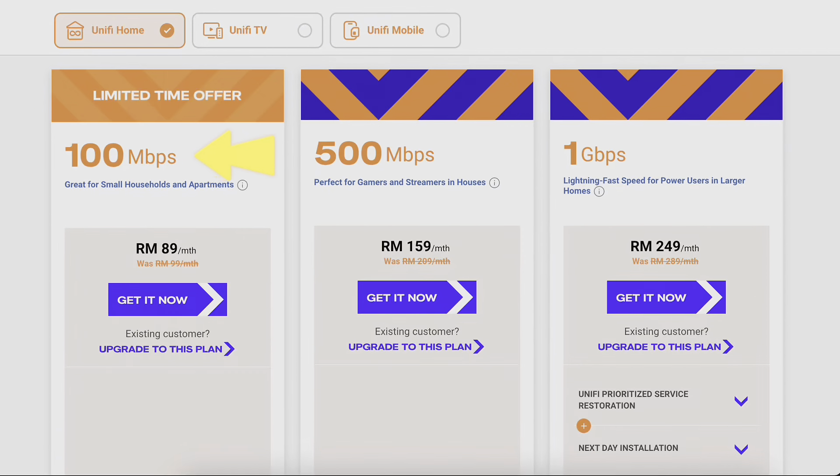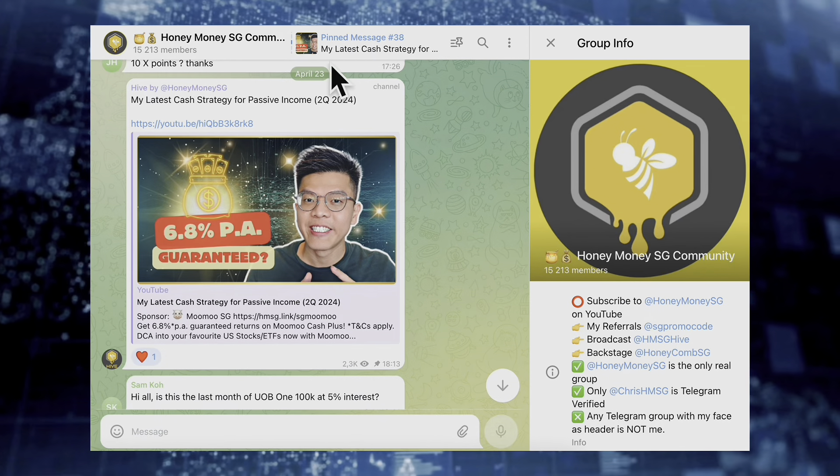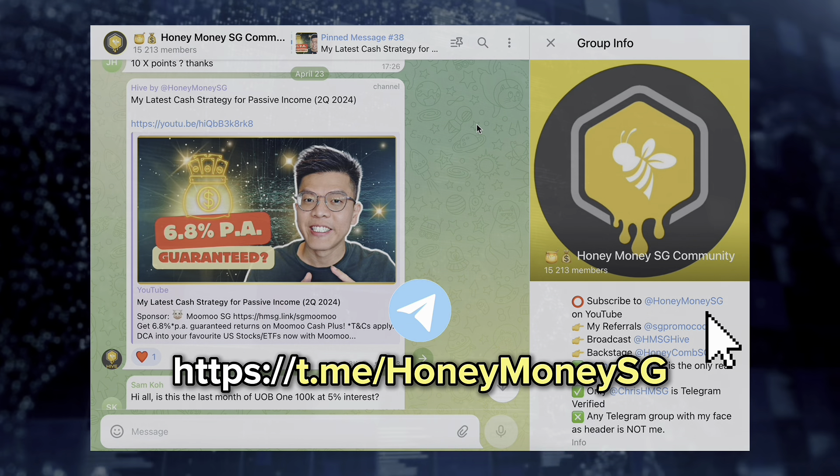Internet broadband has no differentiation — whichever is cheapest, I'll go with it, as long as the connectivity is good. The speed doesn't really matter above a certain threshold, which is around 100 Mbps. Even in Malaysia I'm using a 100 Mbps fiber broadband plan and I'm still doing fine with my YouTube content. You really do not need the bells and whistles of a 1,000 Mbps plan. If you've got even better money-saving tips, come join us at over 15,000 members in the Honey Money Telegram group.